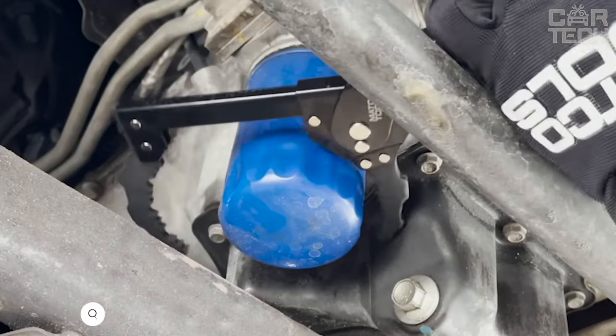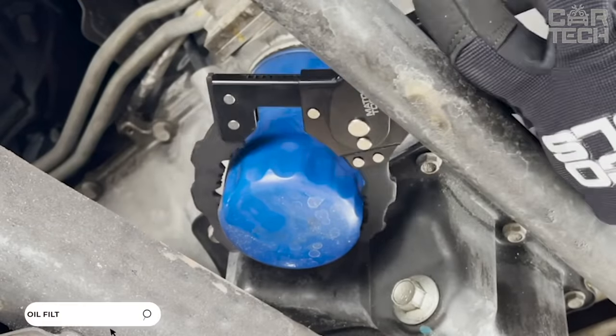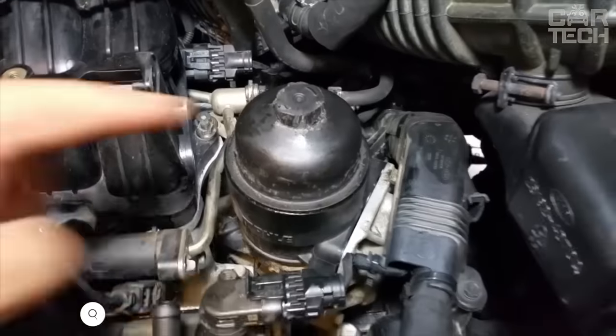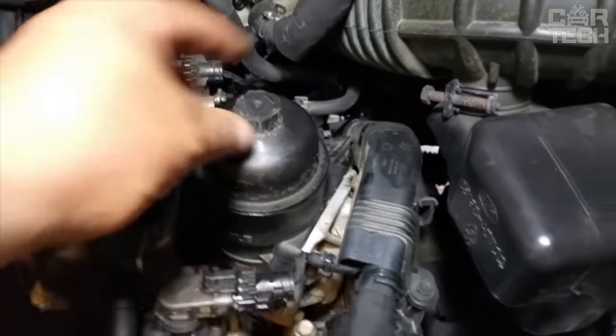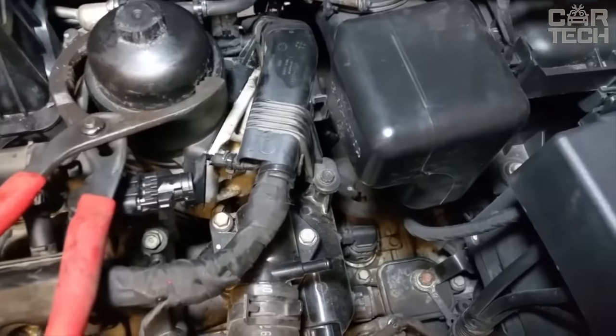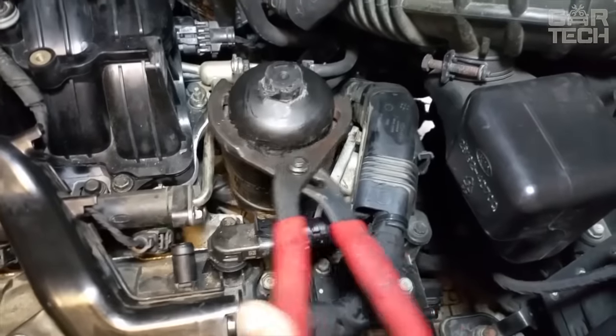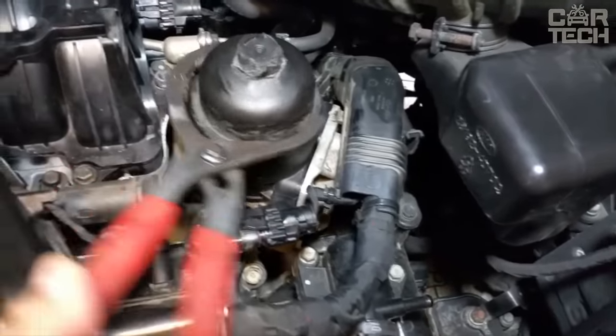If you have decided to change the oil in your engine yourself, unscrewing the old oil filter can be very difficult. Many car repair shop workers tighten it so that you do not contact them because of oil dripping from under the filter. After a certain mileage, a tightly clamped filter gets so stuck that it is impossible to remove it without a tool.